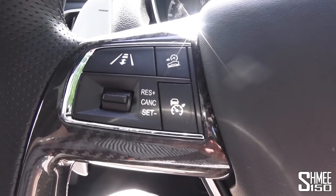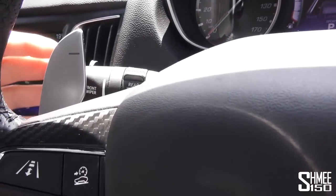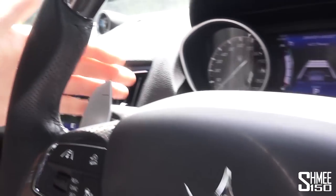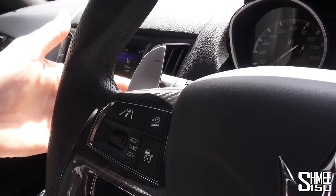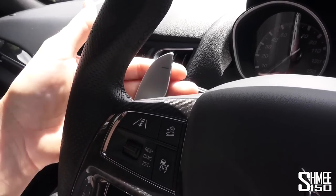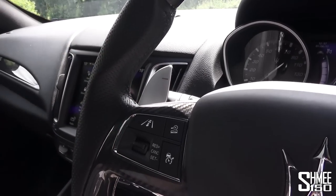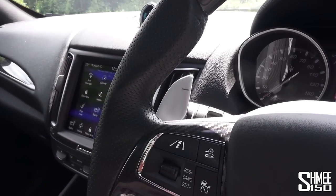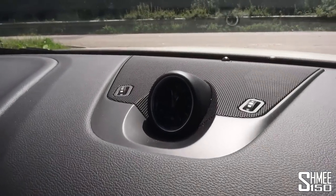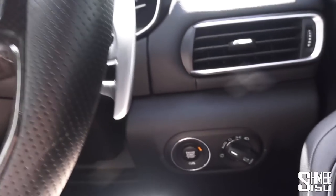On the steering wheel we've got the cruise control and adaptive cruise control settings. Behind that, lights and wipers. On the right-hand side, your audio controls. The paddles have a really nice feel to them — very Ferrari-esque, which makes sense from the group. The 8-speed box means you can just click, click, click down through the gears really, really well. I did mention the clock earlier — I feel like it could be slightly higher quality if I'm being super critical, but it's not too bad.